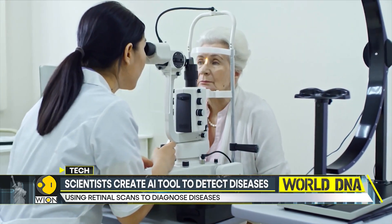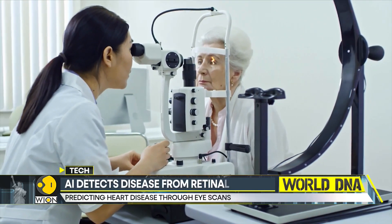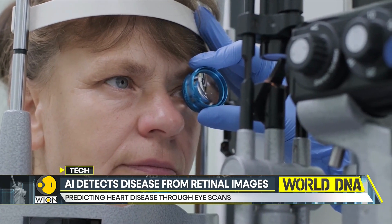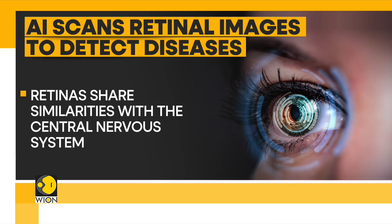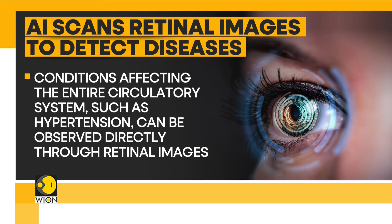RETFound goes on to study a person's cardiovascular health as well. But how does it scientifically predict the disease? Since retinas are an extension of the central nervous system, they can be used to evaluate neural tissue. It is at the interpretation level where AI plays a big role. Having studied hundreds of unlabeled retina images, the model can easily learn the retinal features associated with a particular disease.